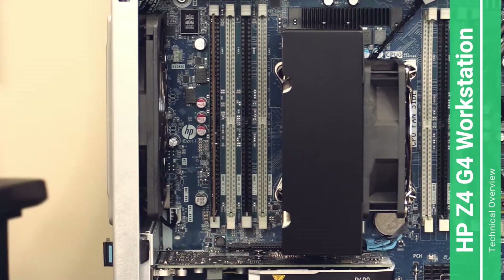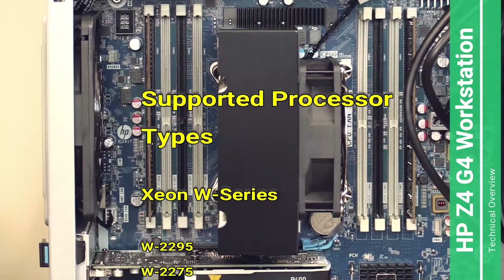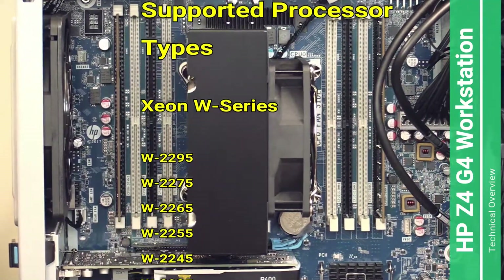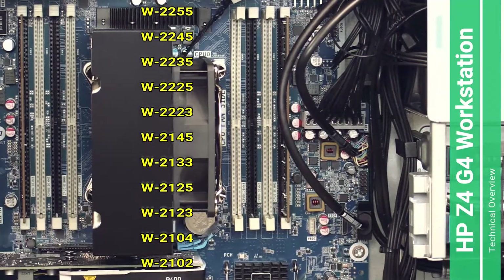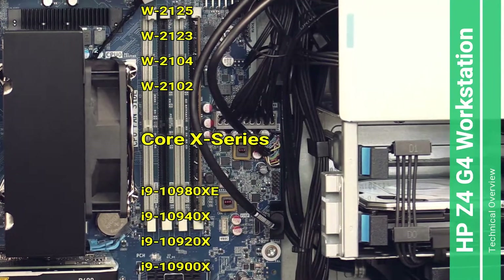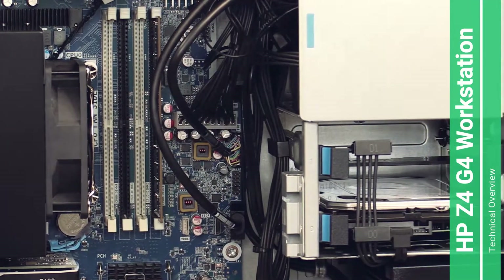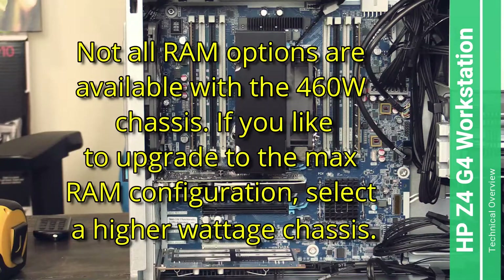This computer comes in two versions. One version supports the Intel W-series CPUs and the other supports the Intel X-series CPUs. This one here supports the X-series CPUs and has an Intel i9 CPU.